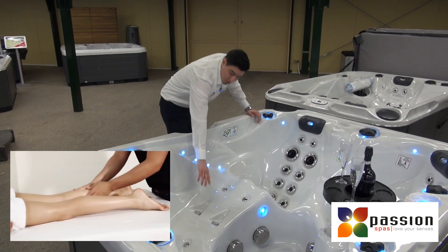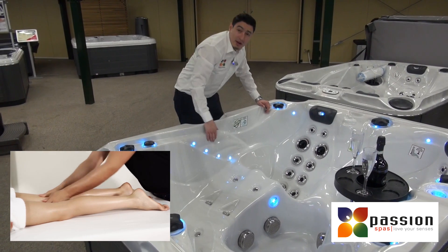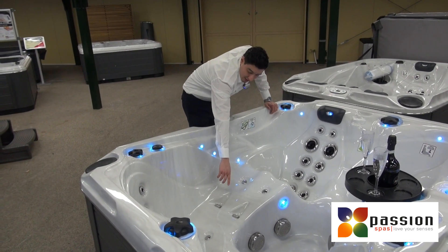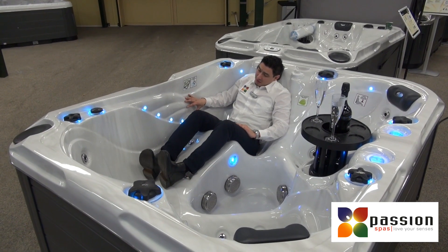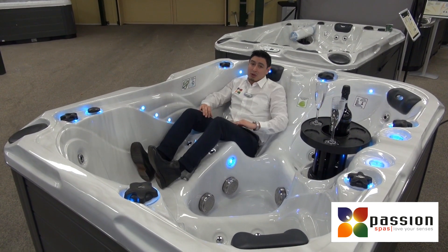For the legs there is also the aquarelli massage. Again you can recognize this by the red jet and the construction in the shell. It has a beautiful design and also a comfortable lounger.